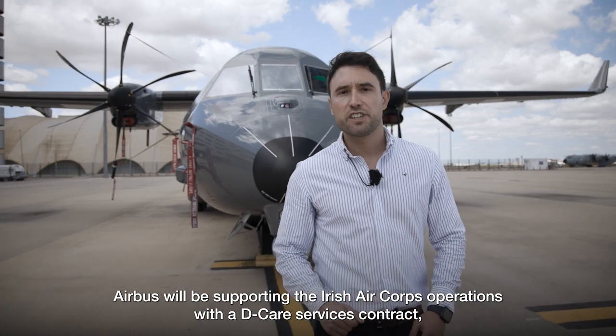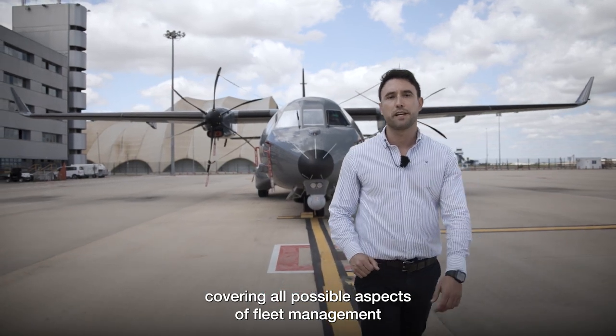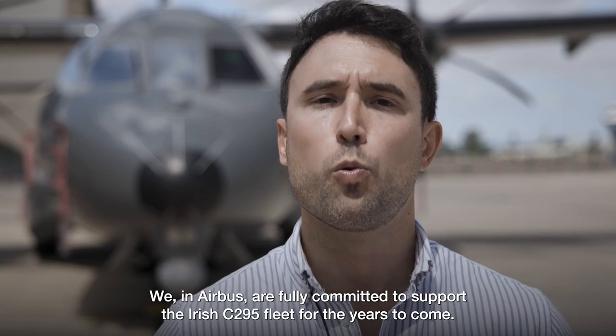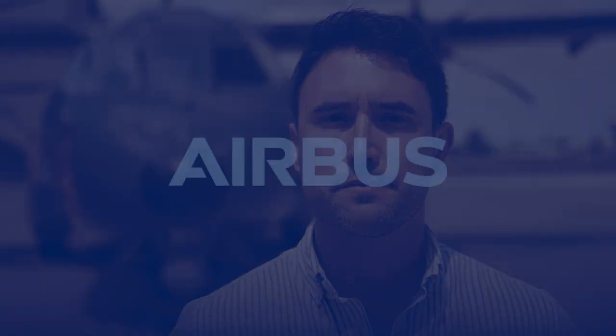Airbus will be supporting the Irish Air Corps' operation with a D-Care services contract, covering all possible aspects of fleet management in order to guarantee the highest possible fleet availability. We in Airbus are fully committed to supporting the Irish Air Corps C-295 fleet for the years to come.